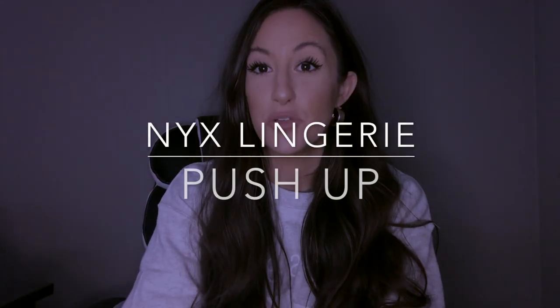My absolute favorite liquid lipstick is the NYX Lingerie Collection in the shade Push Up. I absolutely fell in love with this when I first tried it and I buy it constantly. It's a little bit drying but I feel like this shade is perfect for my personal skin tone. The NYX Lingerie Collection liquid lipsticks are amazing — once you find your shade you're going to fall in love. I love the applicator because it's a little bit thinner, not super thick like a lot of liquid lipstick applicators, so it's very easy to apply.